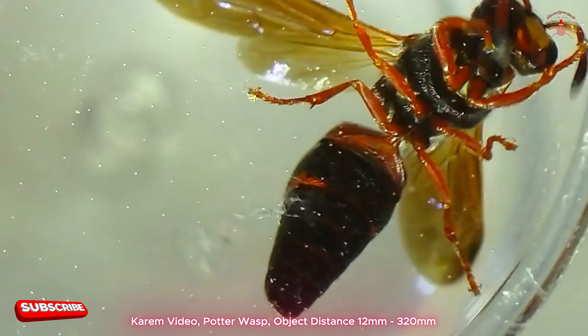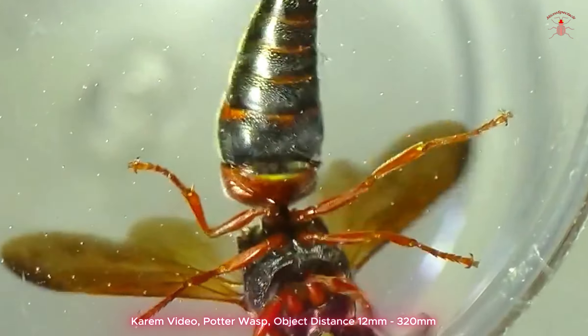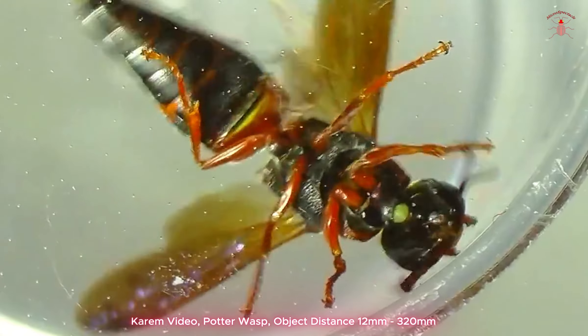Therefore, they are considered beneficial insects in the ecosystem, as they help control pest populations by preying on caterpillars and other insects.